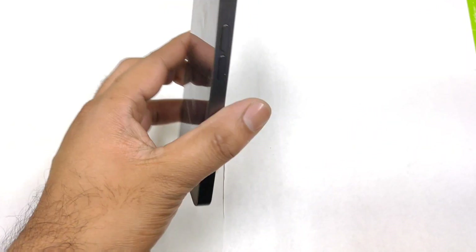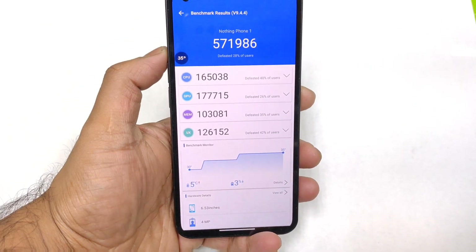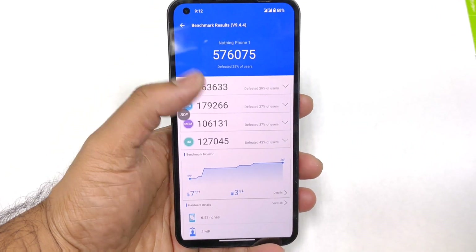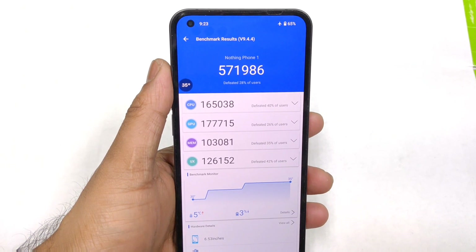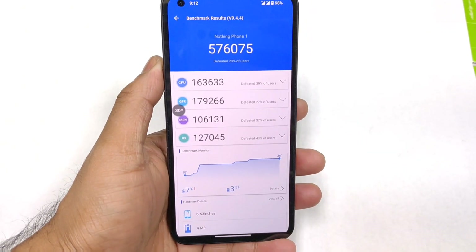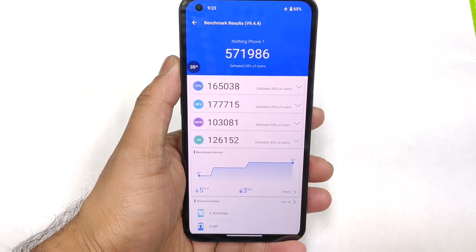Finally, the Nothing Phone 1 scored 571,000 on the Antutu benchmark, and the temperature reached up to 35 degrees Celsius after the recent update of 1.1.4. This is the score before the update and this is the score after — you can see the difference between both. Next time I'll try to do the CPU throttling test after the 1.1.4 update as well. Thanks for watching, signing off, and bye.